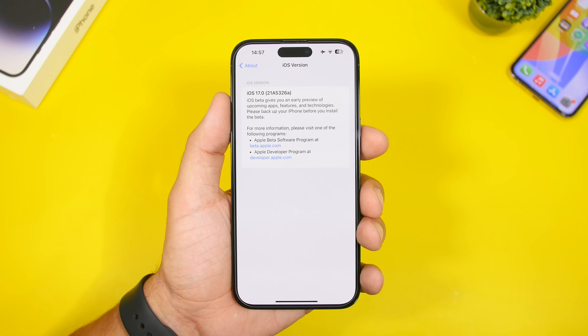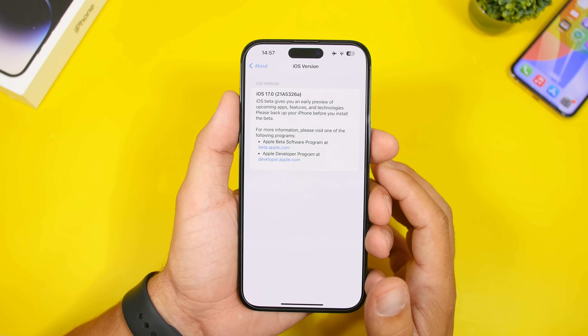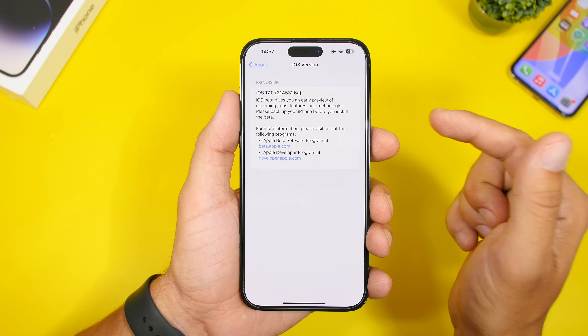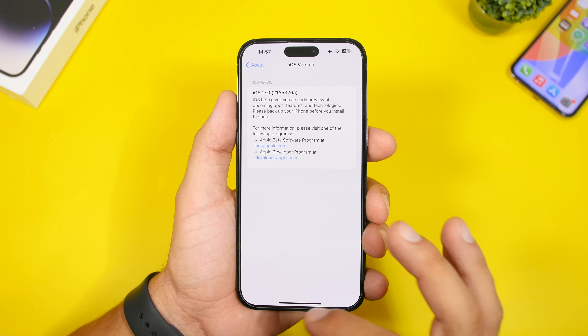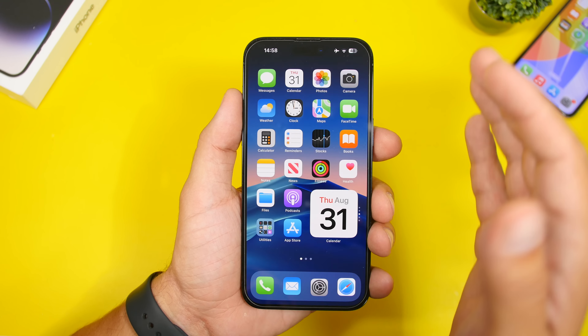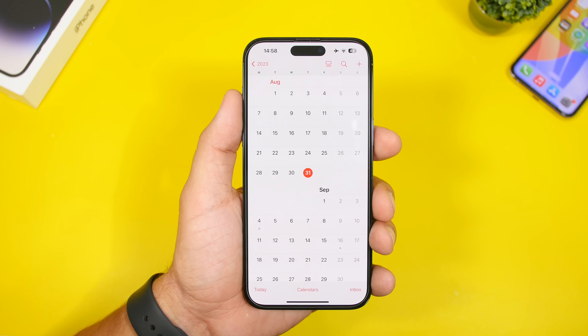We're currently on beta 8, which might even be the last beta that Apple releases for iOS 17 before they move to the RC version and then the public release. This is the second beta with a build number ending in an A, which means this is one of the last betas — if not the last — before Apple releases the RC version. The RC version is basically confirmed to be released after the new iPhone event on September 12th.